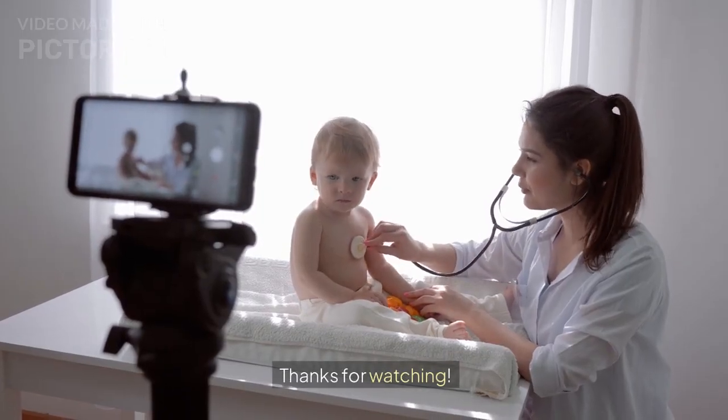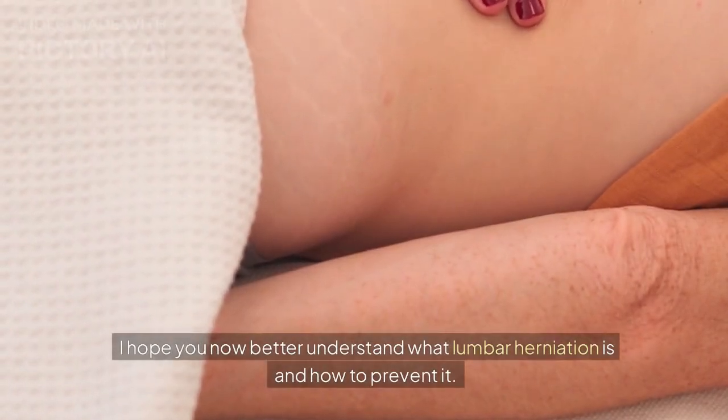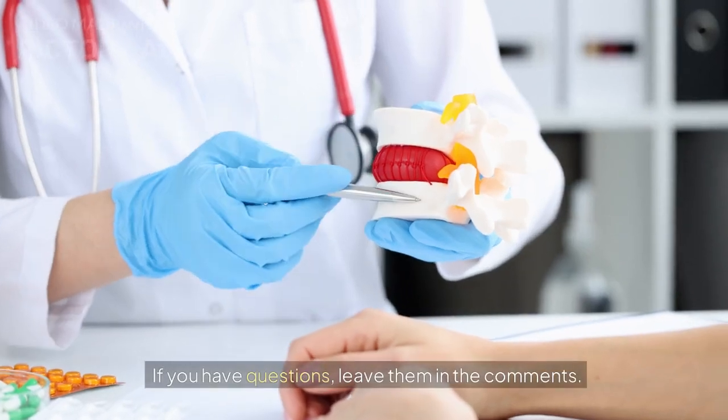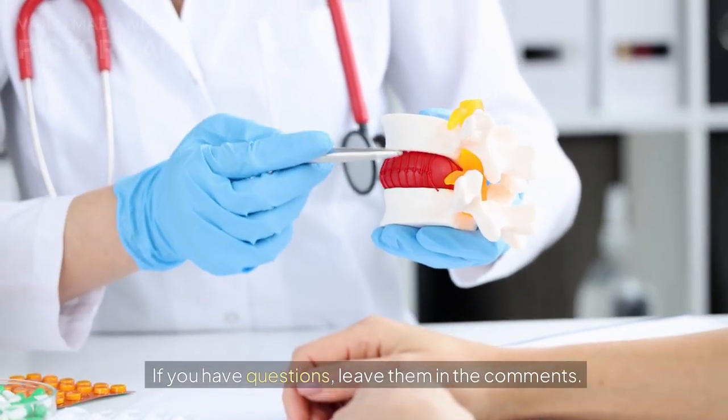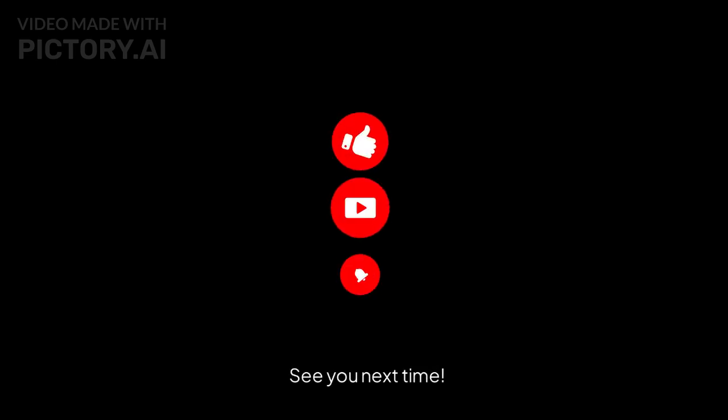Thanks for watching. I hope you now better understand what lumbar herniation is and how to prevent it. If you have questions, leave them in the comments. Don't forget to subscribe to the channel for more content. See you next time.